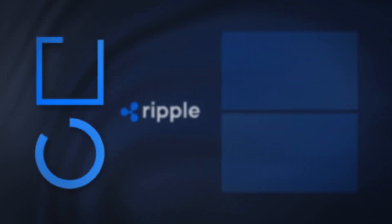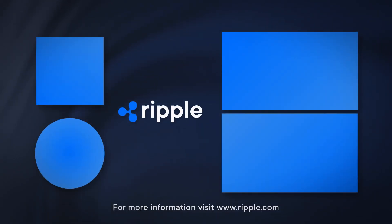MPC and HSM technologies can be complementary. Institutions end up using both to enhance security. There you go — one minute. I'll see you next time.